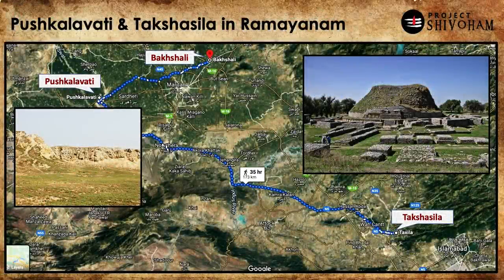Takshasila University is the oldest university in the world, dating back to around 600 BCE, and people from both the east and the west used to study there. Around the same time — 700 to 600 BCE — Pushkalavati flourished as part of the Achaemenid Empire, which is the old Persian empire of modern-day Iran. The main point here is that Bhakshali is geographically very close to these important ancient cities, especially Takshasila, which sets a clear and good backdrop for when the Bhakshali manuscript would have been authored.